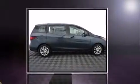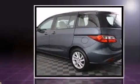Treat yourself to a test drive in the 2012 Mazda Mazda 5. Under the hood, you'll find a four-cylinder engine with more than 150 horsepower. And for added security, Dynamic Stability Control supplements the drivetrain.